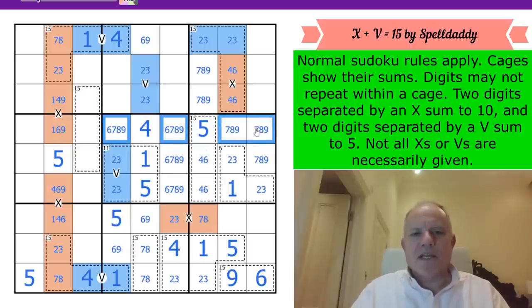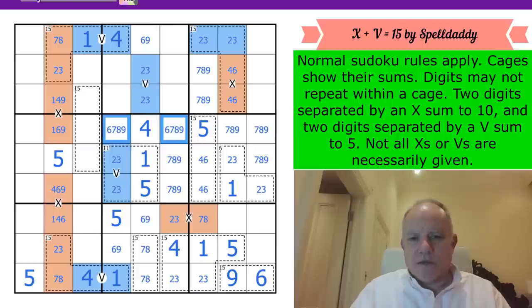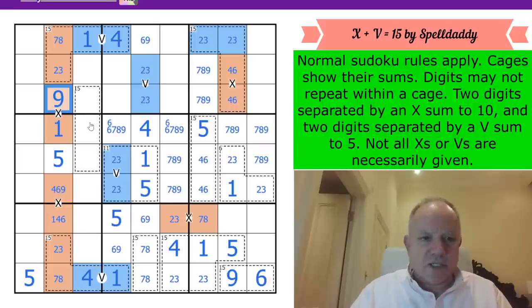That gives us a beautiful {6,7,8,9} quadruple. Six must be in one of those two cells, but the beauty of that quadruple is it fixes this cell as a 1 - and that's on a marked X.